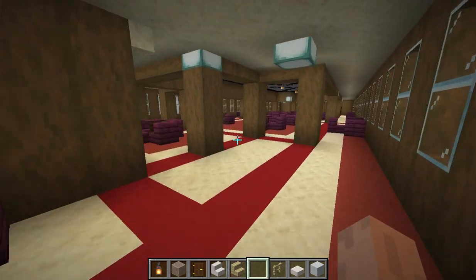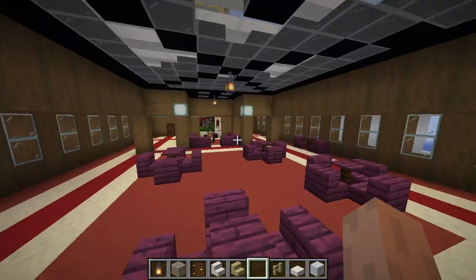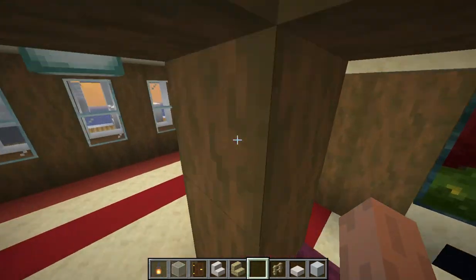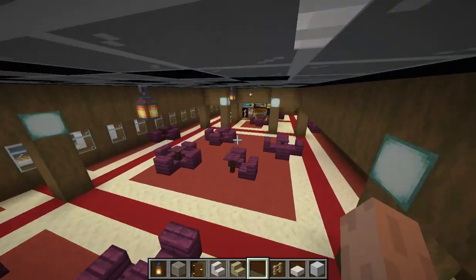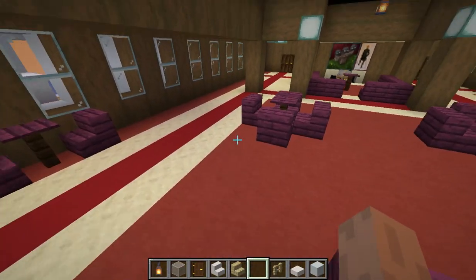So it's the lounge — the main first-class one. I based a lot of the stuff off the Queen Mary. I like it quite a lot; it is one of my favorite rooms in the ship so far, although that's going to change once I actually build the ballroom.